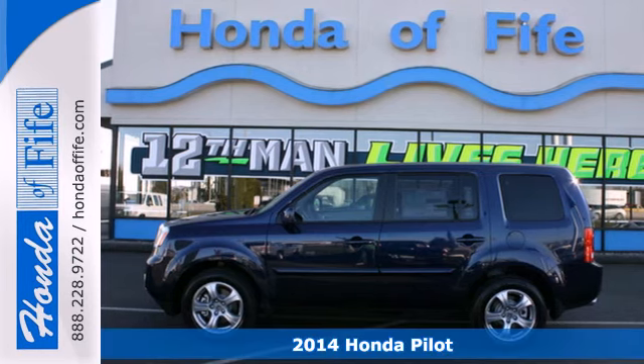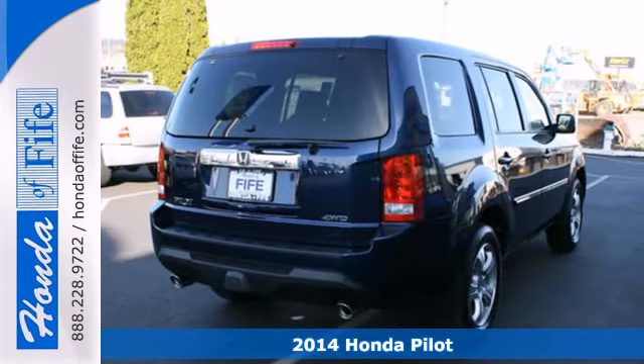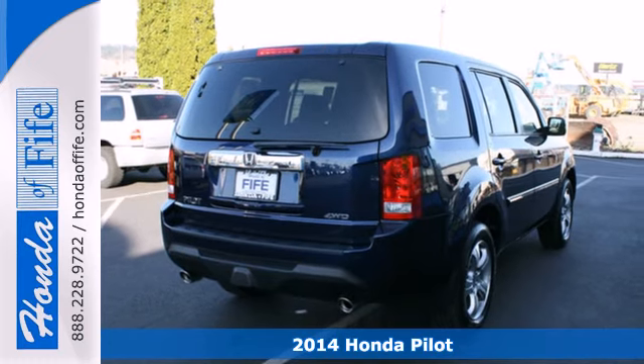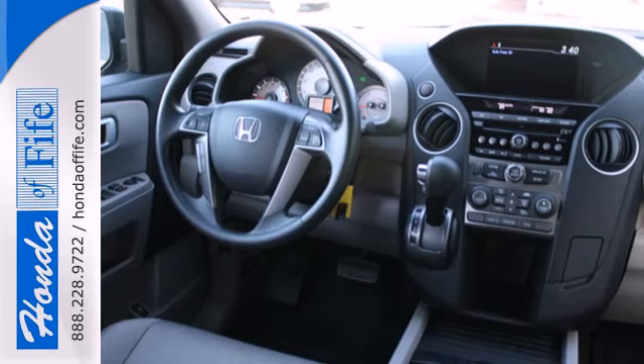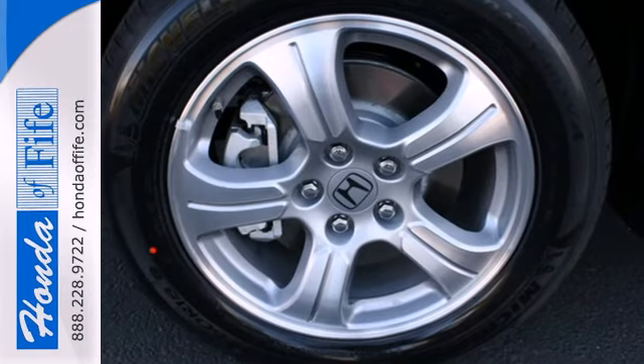Here's the 2014 Honda Pilot. This Pilot's innovative features make for plenty of great times. It includes climate control, Bluetooth hands-free link, and flat folding second and third row seats.